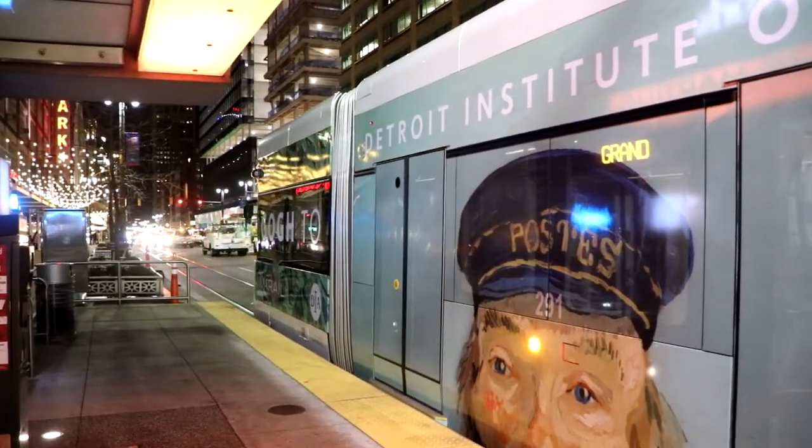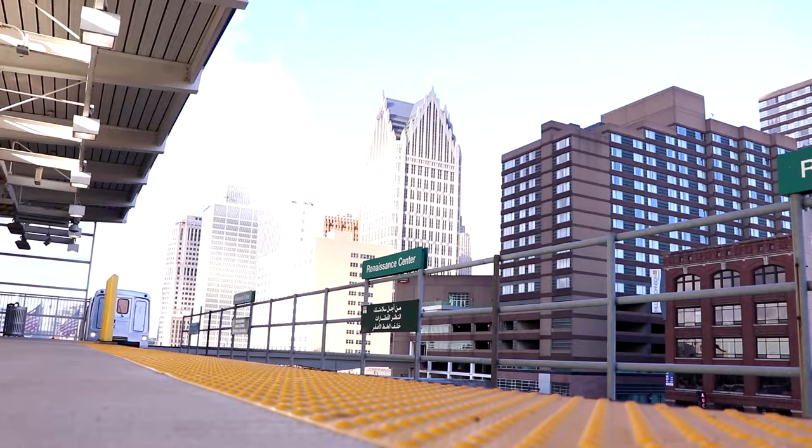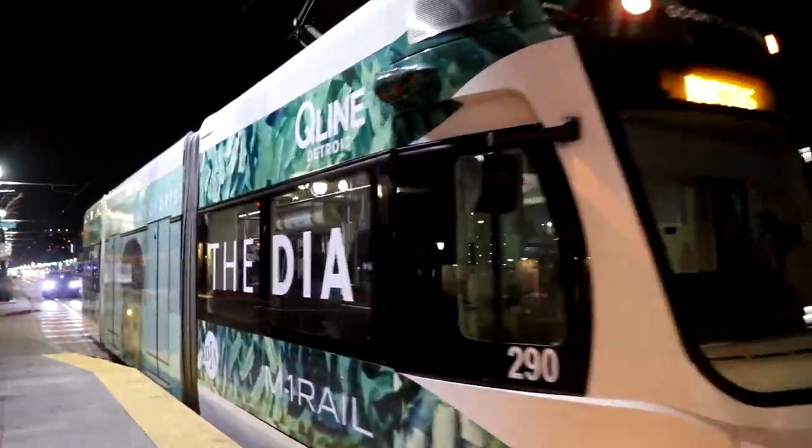Welcome to the Q-Line. The next stop is Baltimore Street, home of the Amtrak Detroit Station.